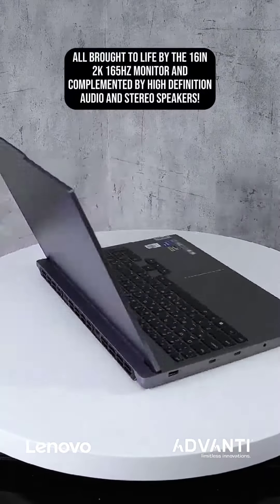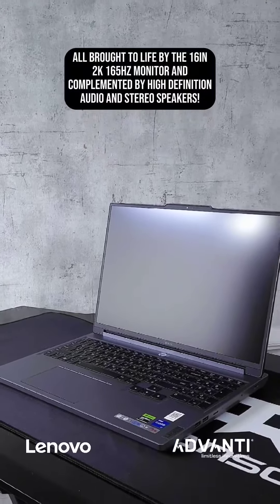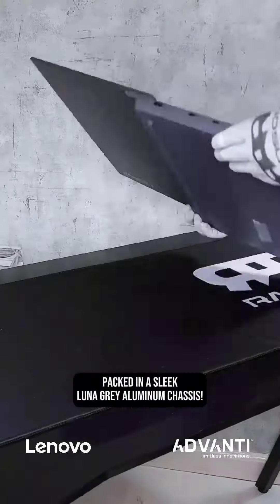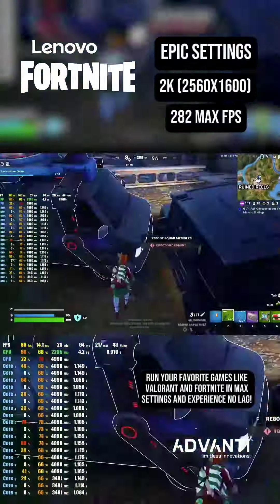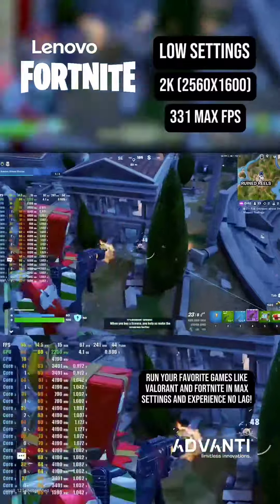All brought to life by the 16-inch 2K 165Hz monitor, complemented by high-definition audio and stereo speakers. Packed in a sleek Luna Gray aluminum chassis, run your favorite games like Valorant and Fortnite at max settings and experience no lag.